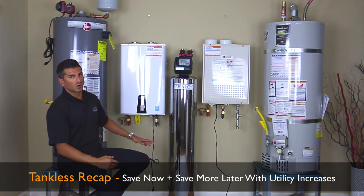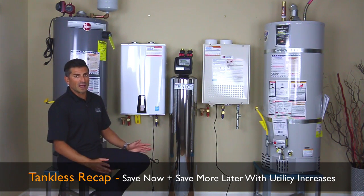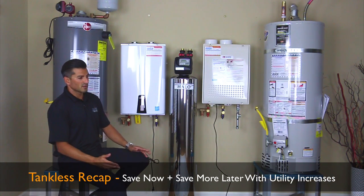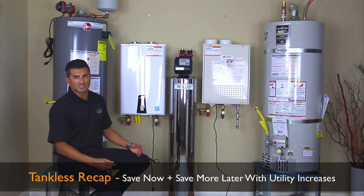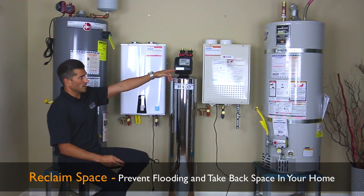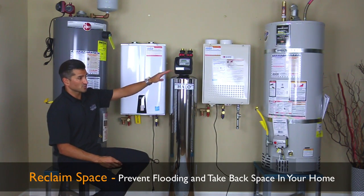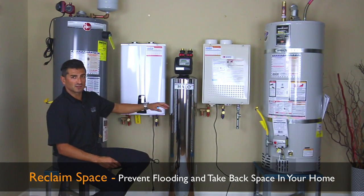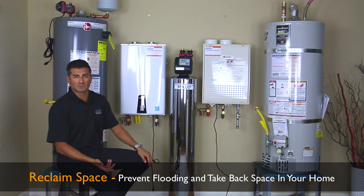Secondly, you have your water cost. Water's definitely not getting any cheaper — we're in a massive drought. Water in 10 years is not going to be what it is today. There's also the space. A lot of times people have this in their garage and you could build a nice shelf system in there. Sometimes they'll be in people's kitchens or laundry rooms. Get that thing out of there — let's put a tankless outside and give you back the space in your house.